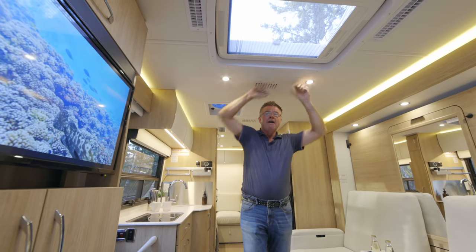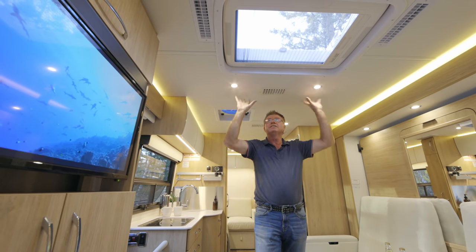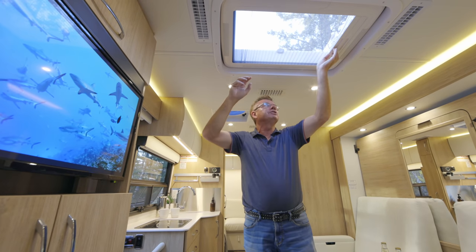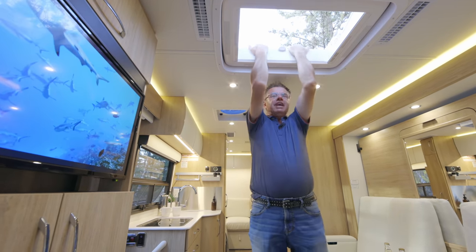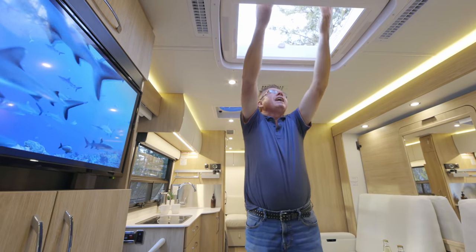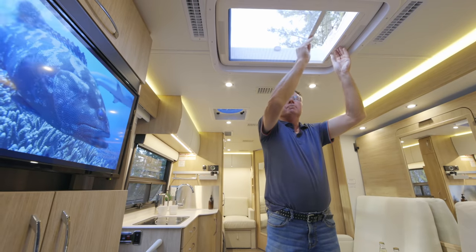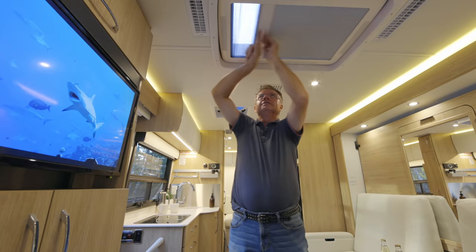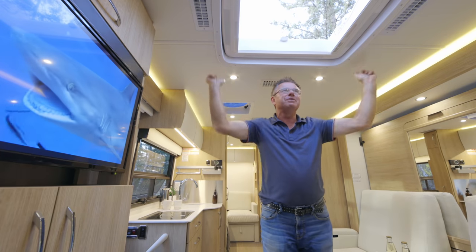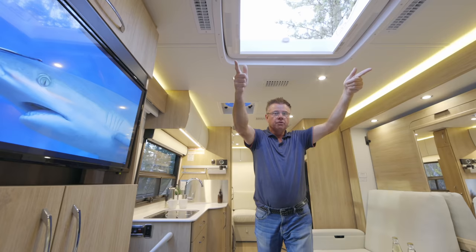Let's talk about the ceiling. Vacuum bonded fiberglass flex roof — absolutely fantastic, almost five inches thick in the center core. Fully insulated. And there's a beautiful skylight — look at this emergency escape. Open it all the way up for lots of fresh air. You can also use it for privacy, or half and half. Built-in LED lights, smoke detector, and ducted air conditioning through the entire roof with a 15,000 BTU air conditioner.